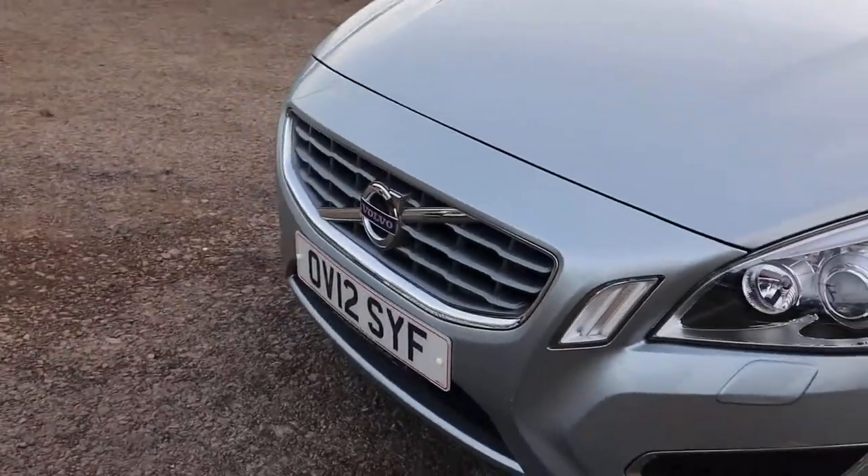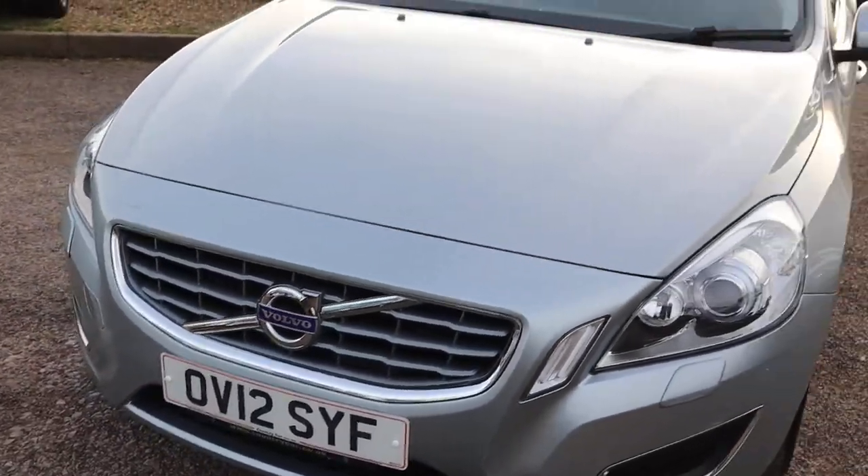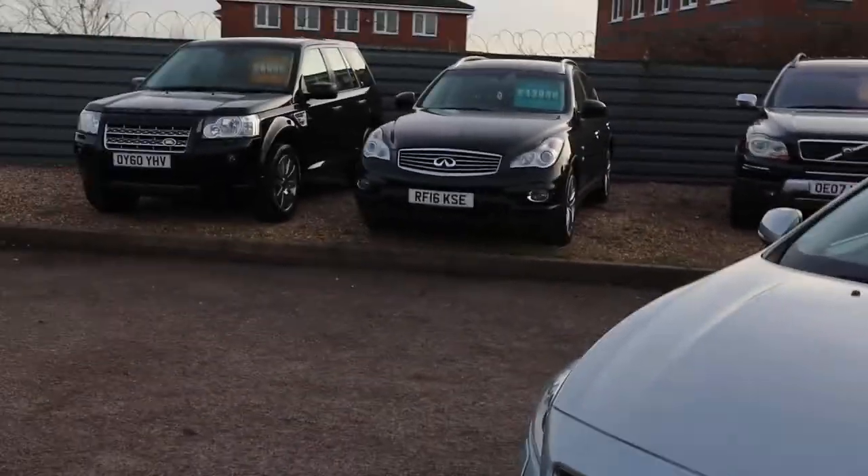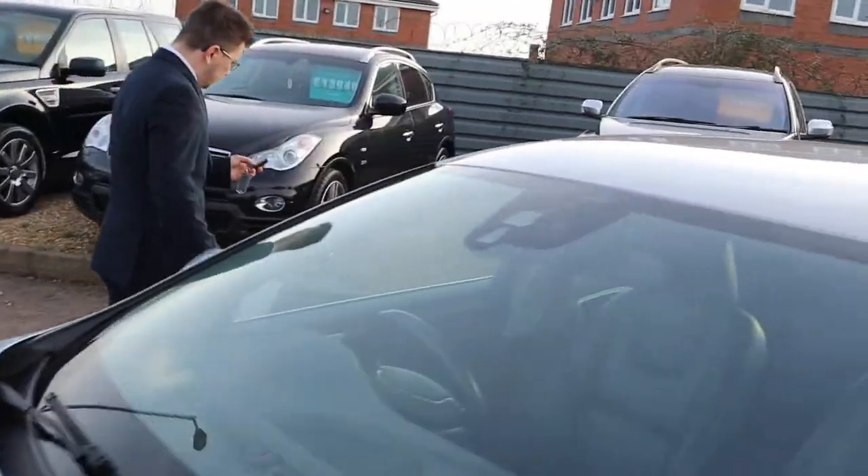The front of the car is equally beautiful. Moving our way round to the back of the car — and a rather gorgeous looking key as well.